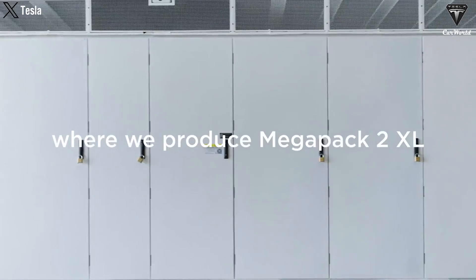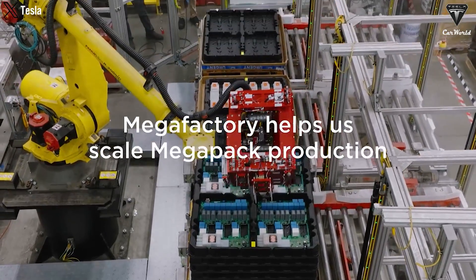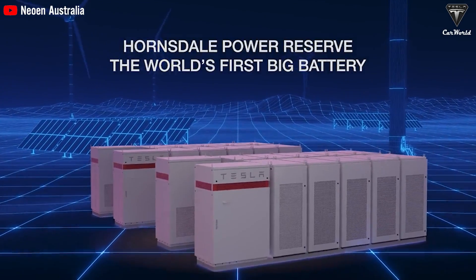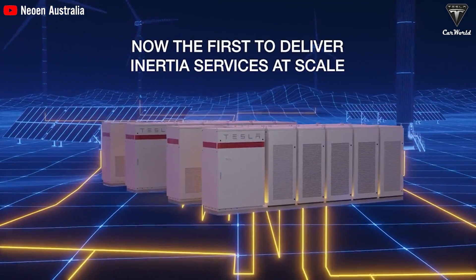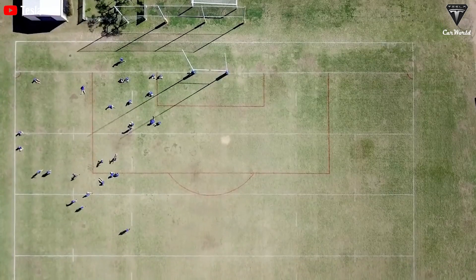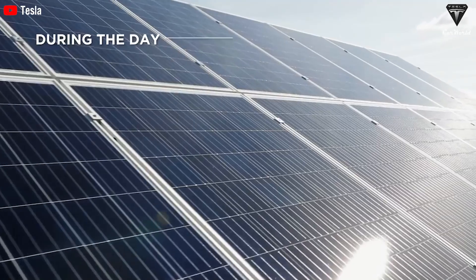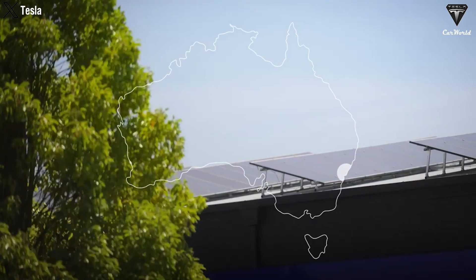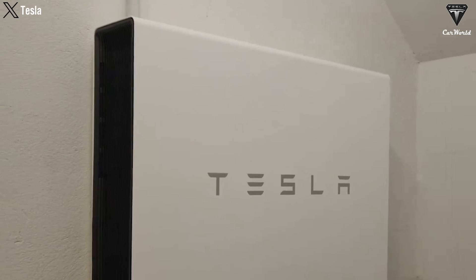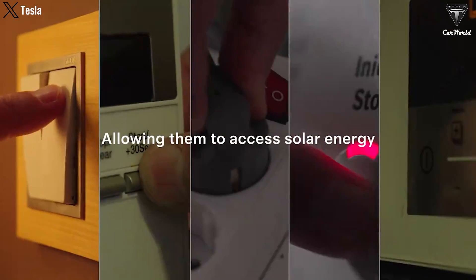Megapacks — Tesla's grid-scale energy storage solution — provide sustainable and reliable energy storage for renewable sources, ensuring stable energy supply even during peak demand periods. Powerpacks serve the needs of commercial and industrial sectors, offering scalable energy storage solutions to enhance efficiency and reduce costs. For residential use, Tesla's Powerwall provides homeowners with a compact and efficient energy storage system, allowing them to optimize energy consumption, increase self-sufficiency, and have backup power during outages.